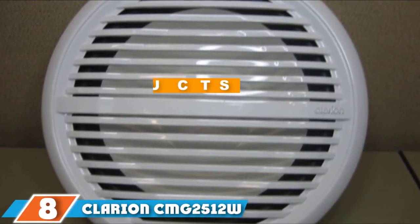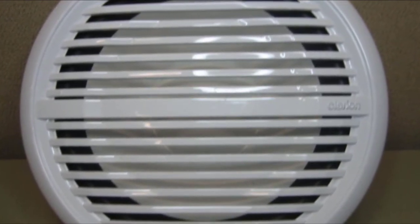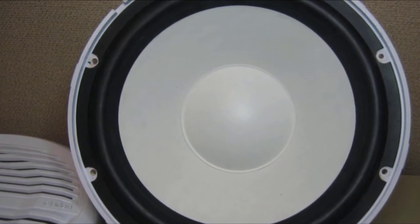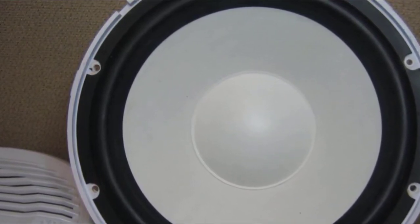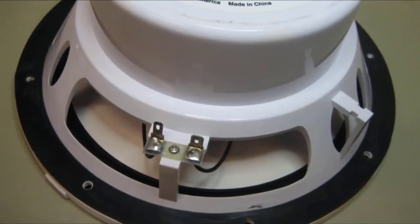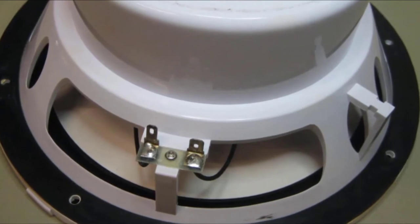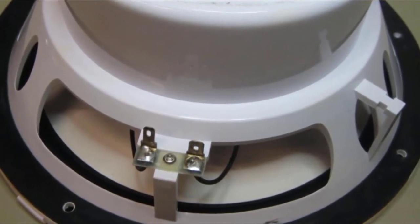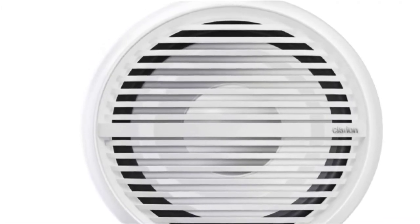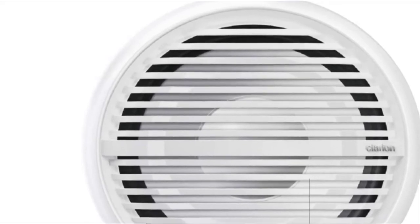The number 8 position is held by the Colarion CMG2512V marine subwoofer. It manages to find a balance between price and quality, resulting in high popularity among boaters. For a very reasonable price, you get a subwoofer that can produce up to 350W peak power and 150W RMS. It comes with a single voice coil and has an impedance rating of 4 ohms. The mica-injected polypropylene cone is built to last, all gaps are sealed so water can't damage it, and the unit is fairly easy to install, with professional installation also available.